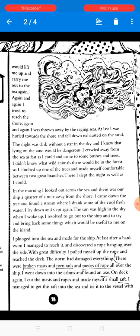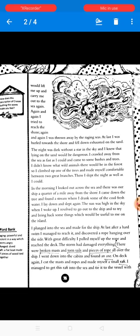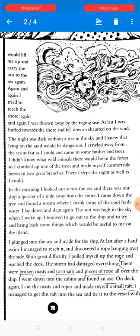He plunged into the sea and made for the ship. Previously we stopped where he had decided to go to that wrecked ship to bring all the accessories needed to survive on the island. After a hard swim, he managed to reach the ship, and discovered a rope hanging over the side. With great difficulty, he pulled himself up the rope and reached the deck.